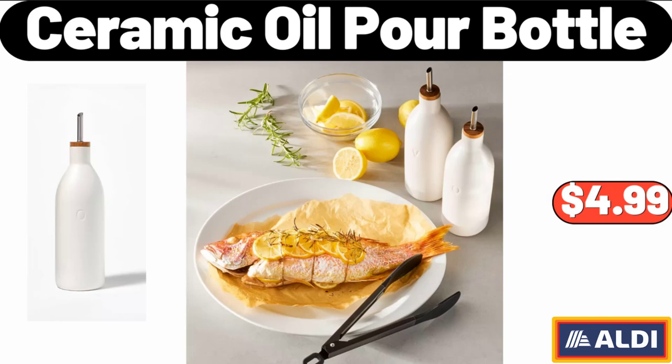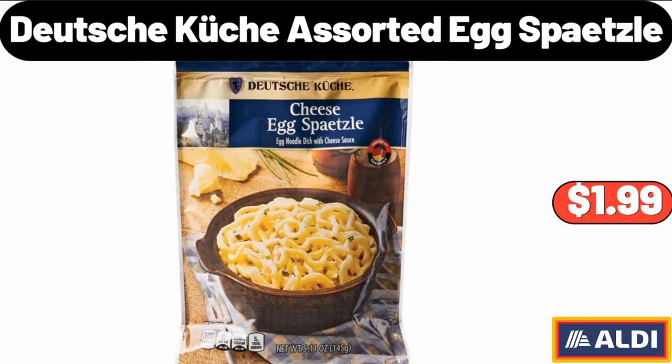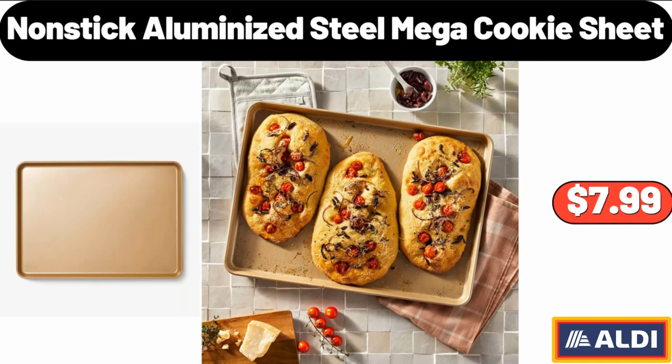Ceramic Oil Pour Bottle, $4.99. Deutsche Kusch Assorted Egg Spätzle, $1.99. Nonstick Aluminized Steel Mega Cookie Sheet, $7.99.